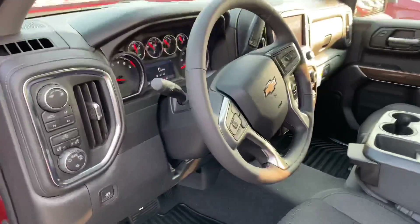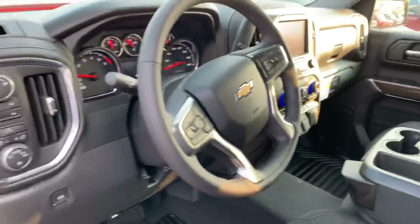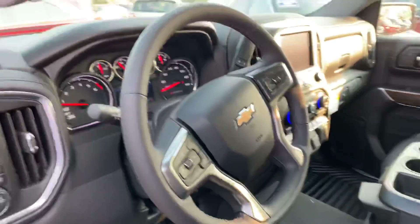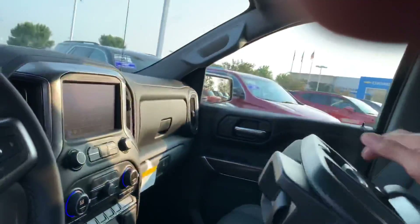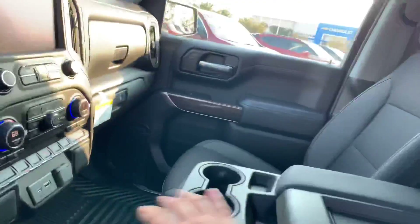Inside here you've got a heated steering wheel, heated seats, and auto start-stop. Lots of features in this vehicle. You have some storage here as well as a little compartment here as well.